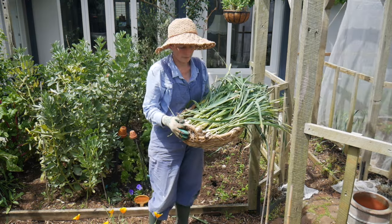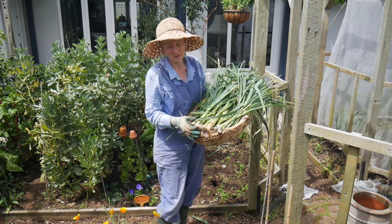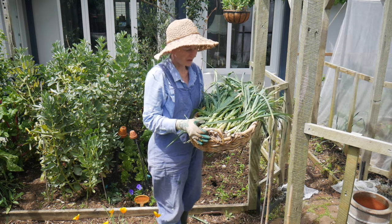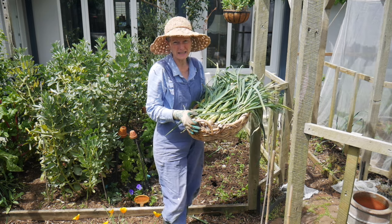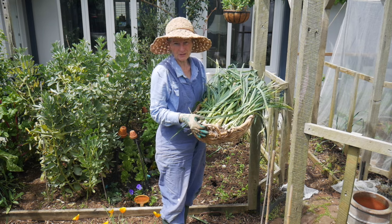You might be asking what am I going to do with all these leeks now. Well of course I'm going to clean them up, chop them up, and then they'll go in the freezer. I find that if I just chop them up and lay them out on a sheet to freeze, I can put them in a box and it's really easy to just pull out what I need when we're cooking. So those will go straight into the freezer.